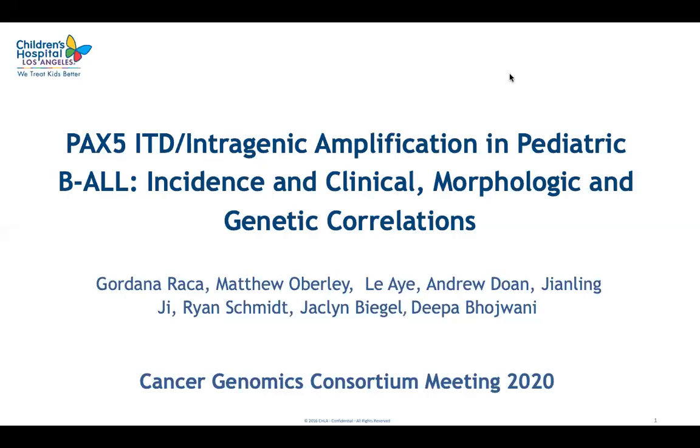Hello, everyone. I'm Cortana Ratza from Children's Hospital Los Angeles. It is a great pleasure to be presenting at my favorite meeting, which I'm sure will be fantastic even in this virtual digital form. I will be talking about an unusual abnormality in B-lymphoblastic leukemia known as PAX5 intergenic amplification or PAX5 intergenic tandem duplication.